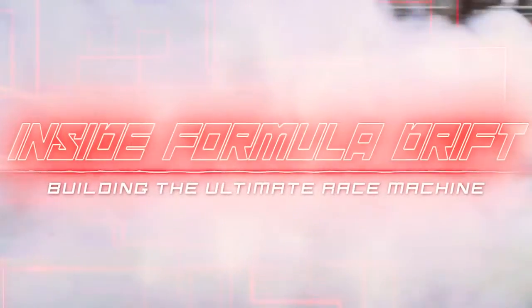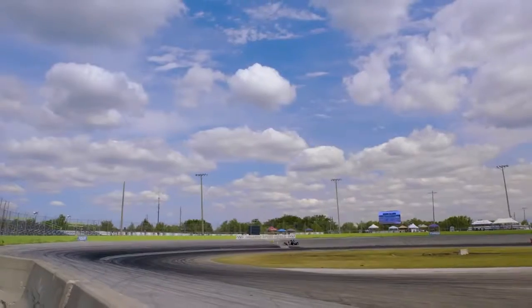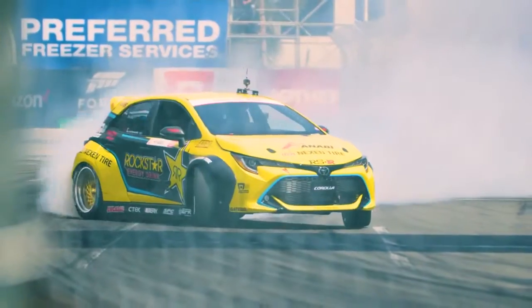Drifting is the art of trying to control a car that's out of control. What's up guys? I'm Frederik Aspo with Toyota Racing, and we are here in beautiful Orlando, Florida. Today I'm going to show you guys around my Corolla drift car.